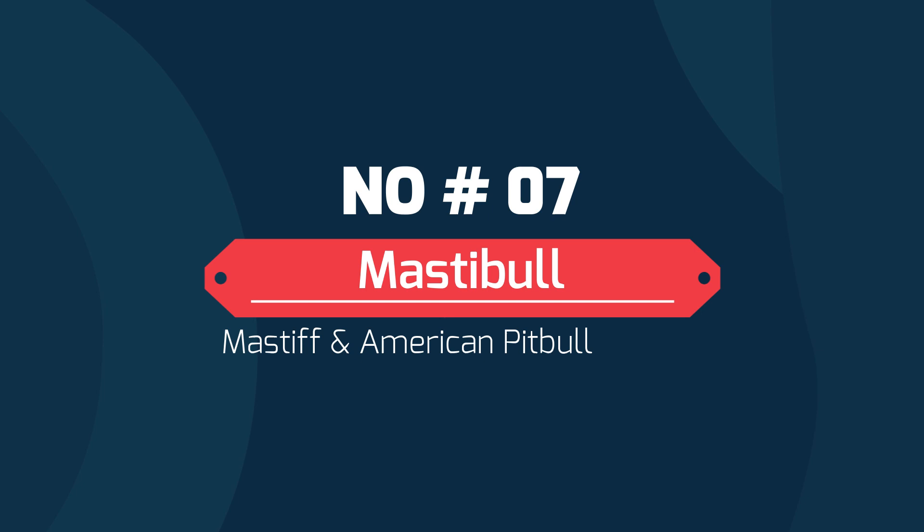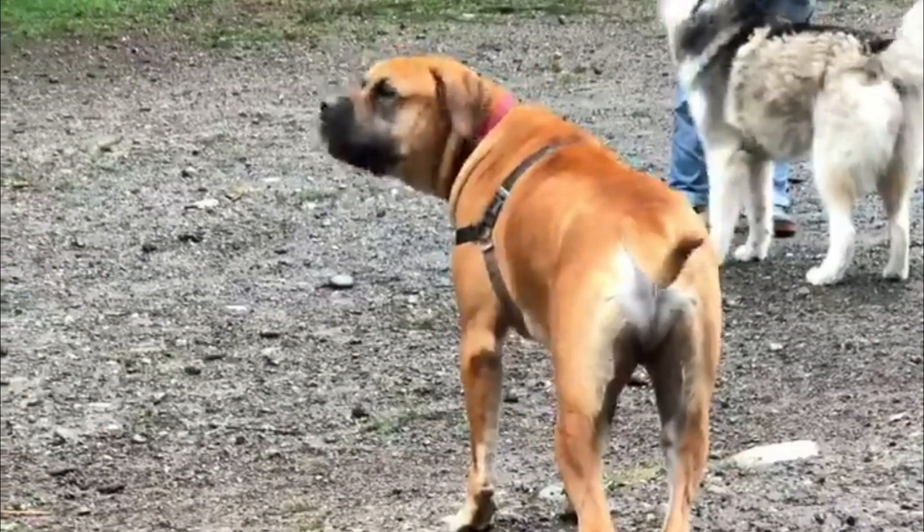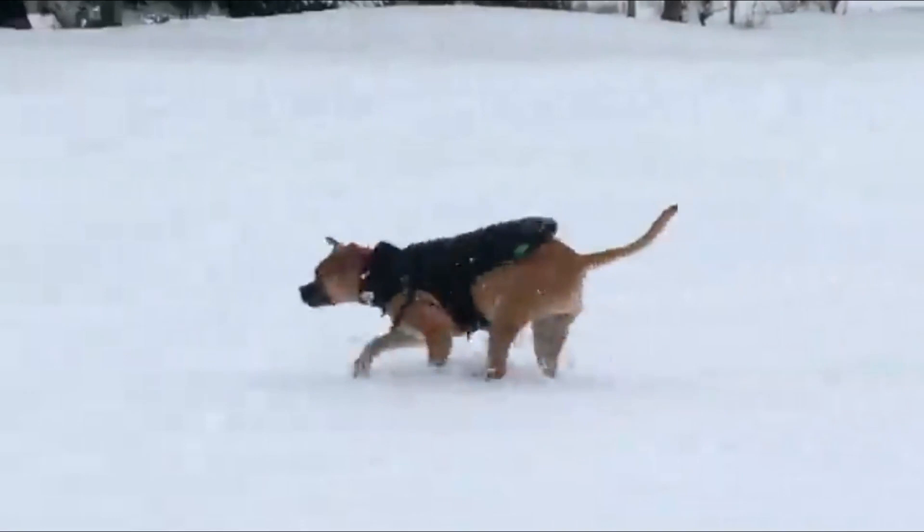Number 7 – Mastibull – Crossbreed of Mastiff and American Pit Bull Terrier. The Mastibull is a hybrid dog. His parent breeds are the Mastiff and the American Pit Bull Terrier. He is a dog that doesn't require much maintenance, but his great size makes him more suitable for a family home, especially with a fenced-in yard.